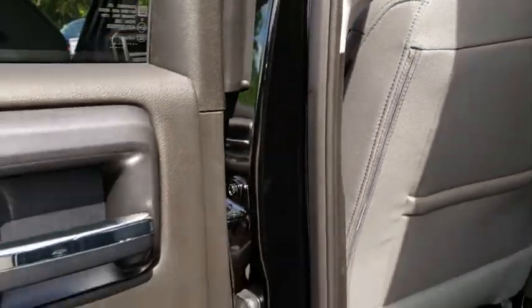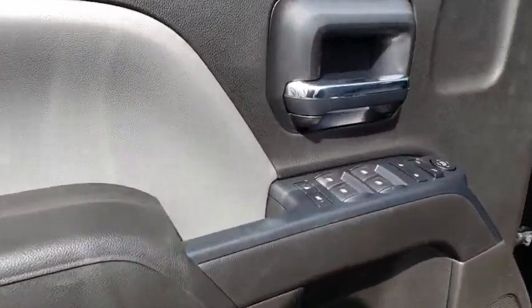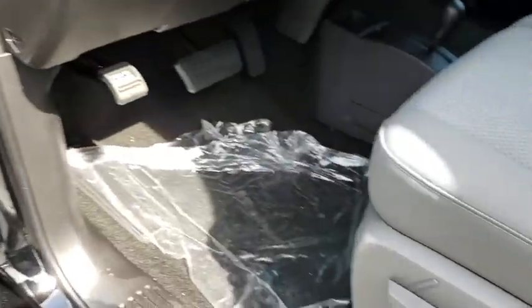Passenger airbag, power door locks, electronic stability control, power windows, side head airbag, satellite radio, chrome wheels, daytime running lights.